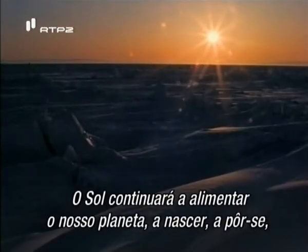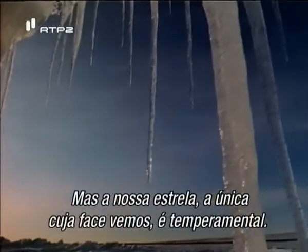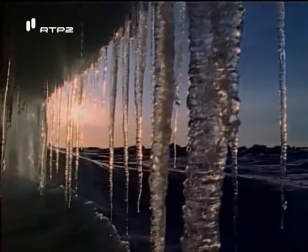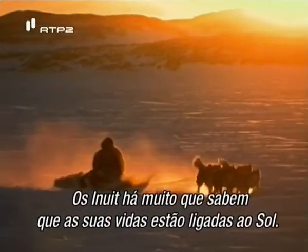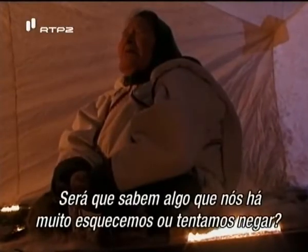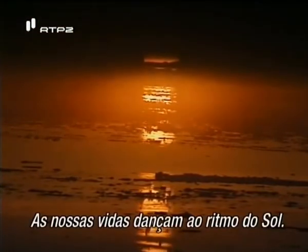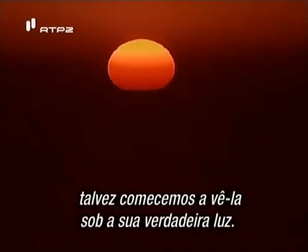The sun will continue to nourish our planet, rising, setting, drenching our land in light and warmth. But our star — the only star whose face we see — is temperamental. We are beginning to discover its real nature. The Inuit have long known their lives were bound to the sun; they embrace and celebrate their connection to the heavens. Could they know something we have long forgotten, or tried to deny? Our lives dance to the rhythm of the sun. As we continue to explore our ever-changing star, we may start to see it in its true light.